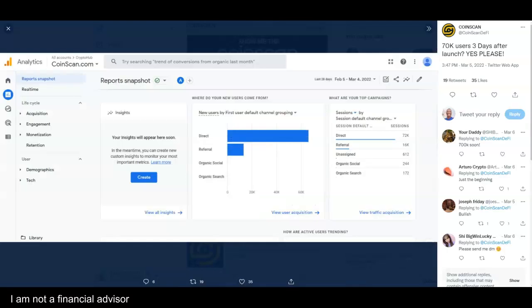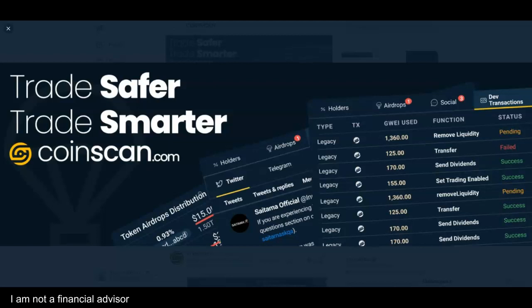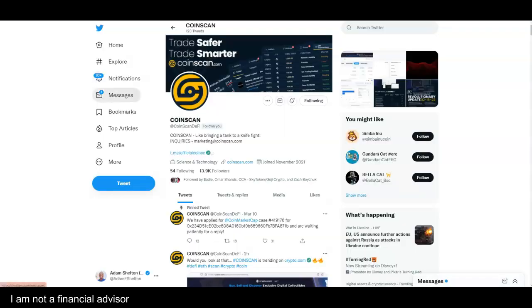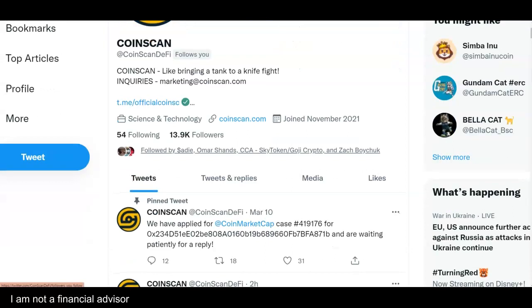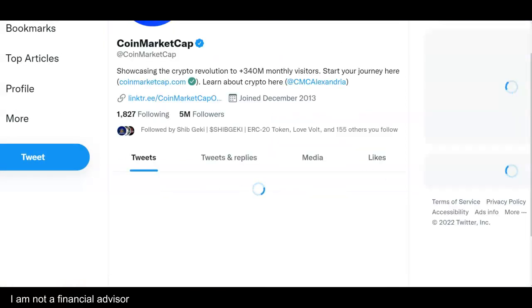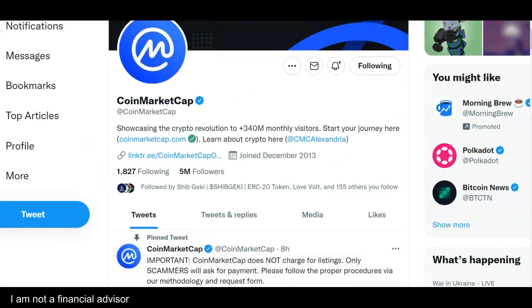On their Twitter page I saw this interesting note: 70k users in three days after launch. It looks like they started around November, so they haven't been around long. I'm very impressed — they're already on CoinMarketCap and have applied, so they should be on there very soon.